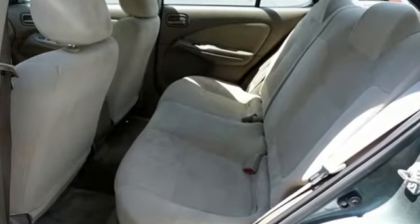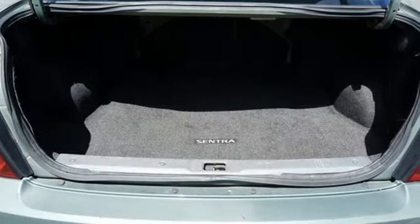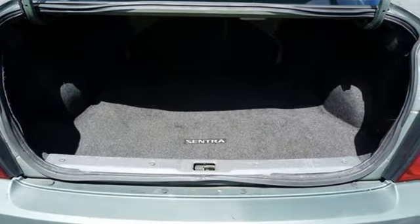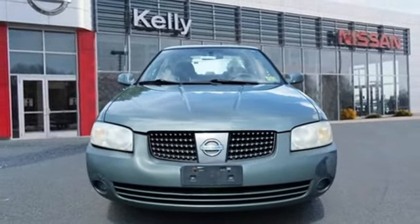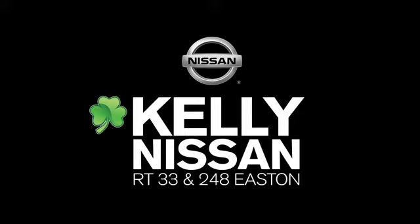For the money, there's no other car that brings as much performance, style and refinement together in one package as the Sentra. Experience it today when you take it for a test drive. Kelly Nissan — visit us today on Route 248 and 33 in East End.